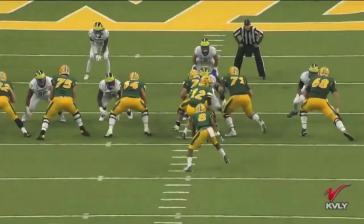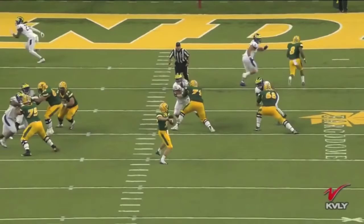From the end zone view, the angle of the initial set is perfect. He throws a great ball down the pipe for six. Easton Stick, North Dakota State.